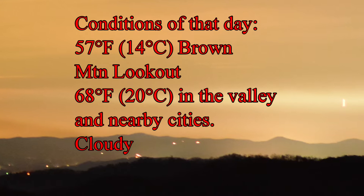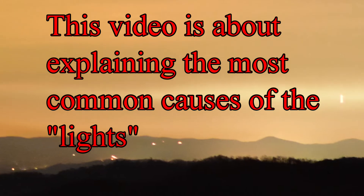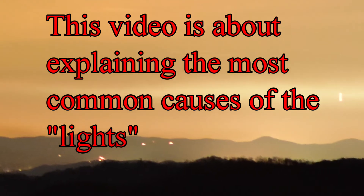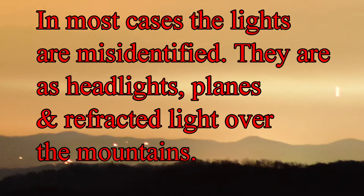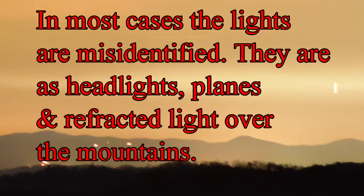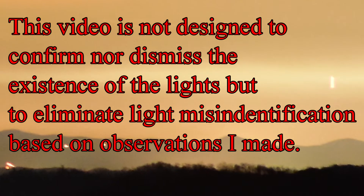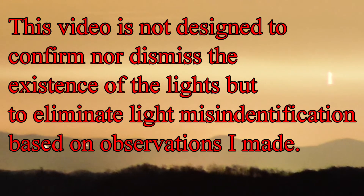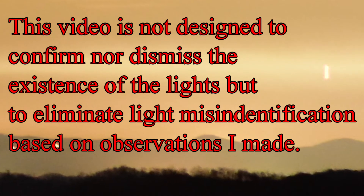The distant lights of the nearby cities appeared to be flickering on and off throughout the whole time I was there. This video is about explaining the most common causes of the lights. In most cases, the Brown Mountain lights are misidentified — they are either headlights, planes, or reflected light over the mountains. The intent of this video is not to confirm nor dismiss the Brown Mountain lights, but to eliminate the misidentification of the lights based on observations I have made.